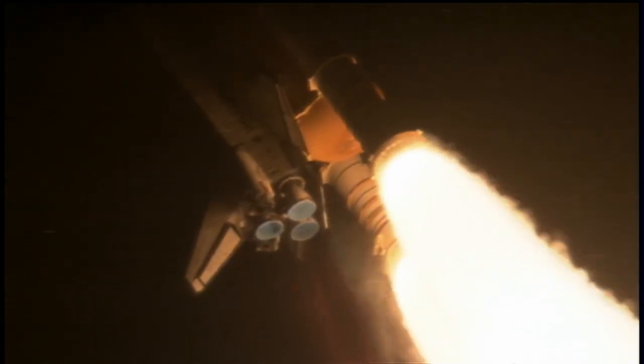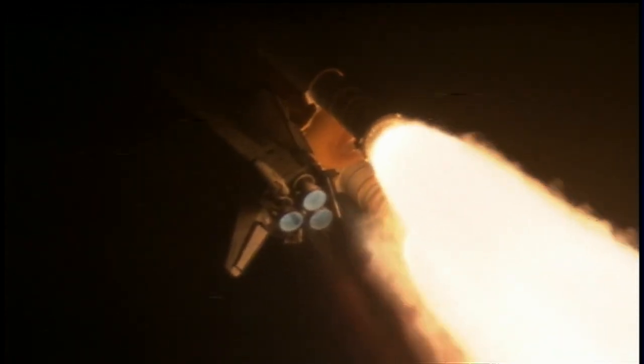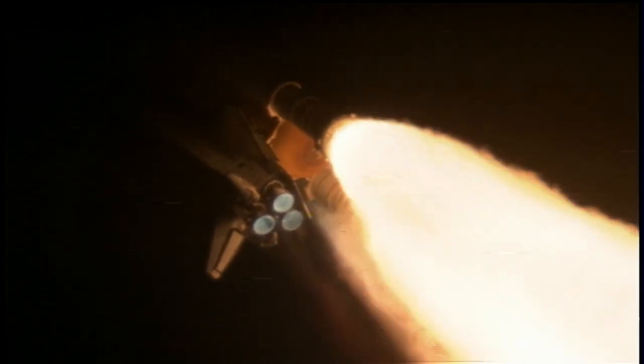Discovery is already at an altitude of 4.7 miles, or 26,500 feet. Discovery, go at throttle up. Roger, go at throttle up. Traveling 1,000 miles per hour, Discovery's engines are now throttled back up and performing at full capability.